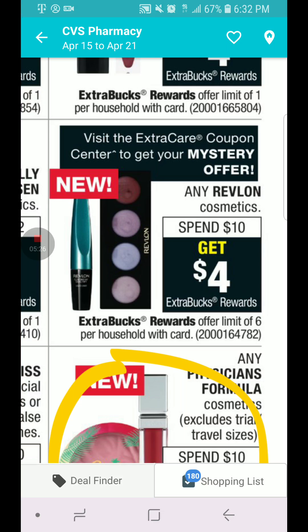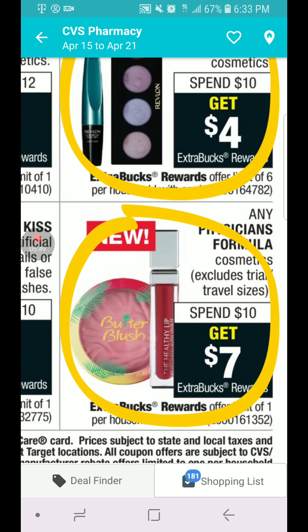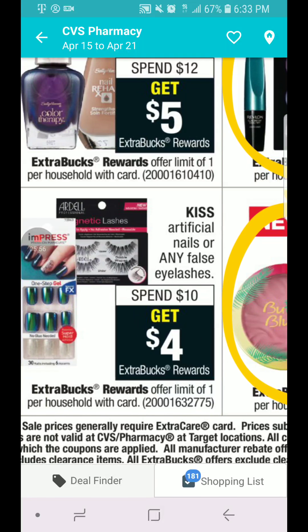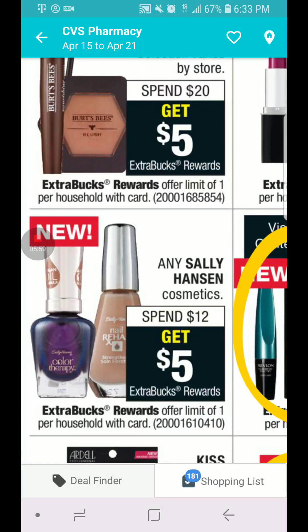The Redbox machine is going to give us a mystery coupon for Revlon. Revlon is spend $10, you get $4 in ECB, limit six per card. There's also a CRT for Revlon — when you spend $20, you get like $4 off. Physician's Formula is spend $10, you get $7 in ECB, limit one per card. Sally Hansen is spend $12, you get $5 in ECB, limit one per card — but I don't have those coupons, so I won't be doing that deal.